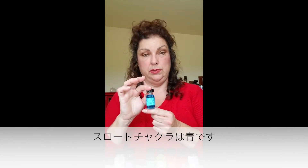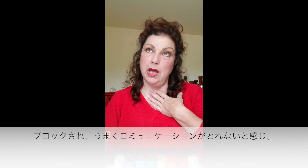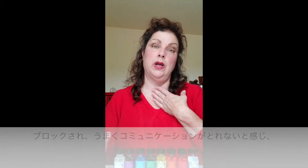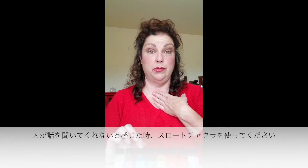This is throat chakra, which is blue. A lot of times, if we feel blocked and we can't communicate well and people aren't hearing us, work on your throat chakra.